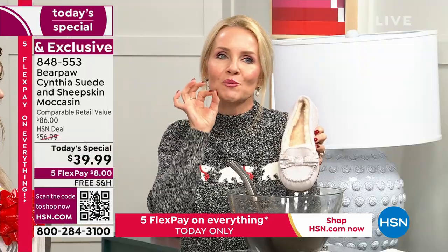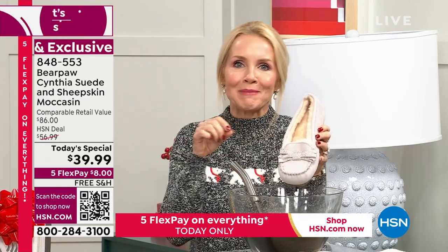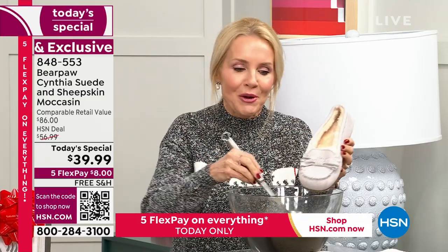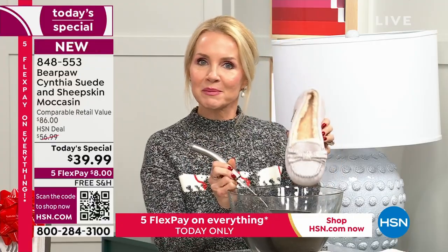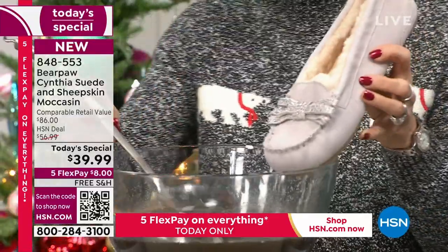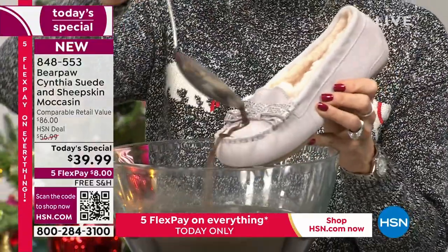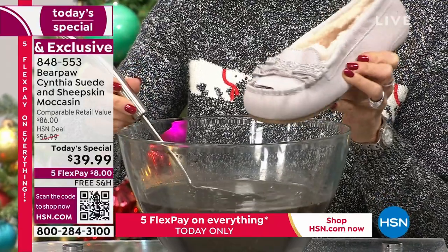Bows are just — bows are in. Bows are here. This morning I wore my sweater with a big bow on it. I had my bow jewelry on. I love anything bows — I think it's festive, feminine, and beautiful. And speaking of festive, feminine, and beautiful, I'm standing over a bowl of mud. So if you're just tuning in for the very first time and wondering why — I made a batch of mud, and I just want to show you how it dances on the suede.